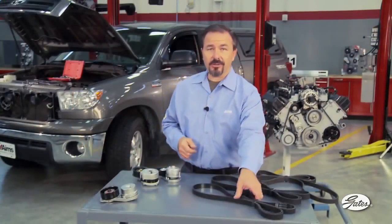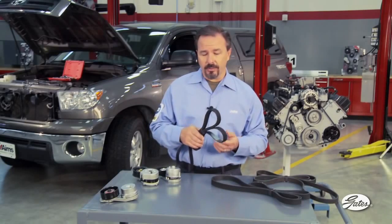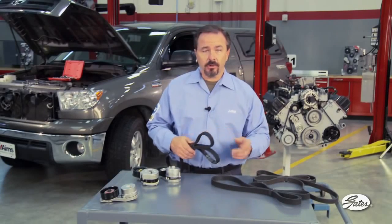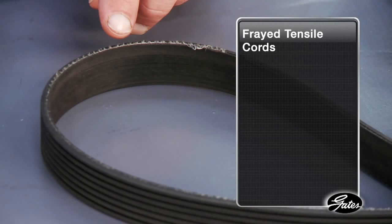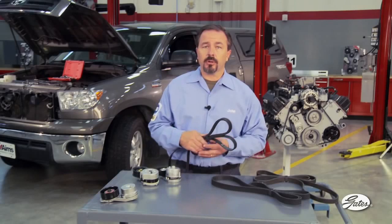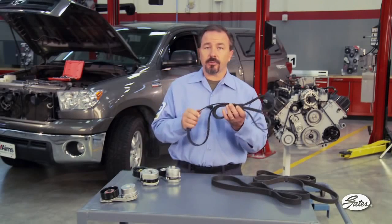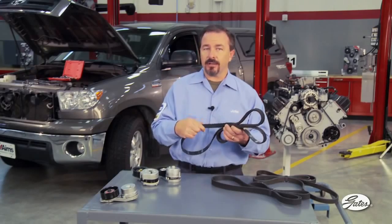Examining the condition of the belt is also a good test for a worn tensioner. Shiny or glazed belt ribs indicate belt slip. Look for any signs of abrasion along the cord line — you can see that the tensile cord on this belt is slightly frayed. This means that one or more of the pulleys are out of alignment or that the tensioner pivot bushing is worn. Serpentine belts are designed to flex around pulleys and idlers in the direction of rotation — they are not designed to flex sideways.